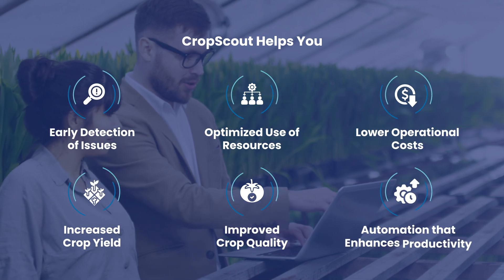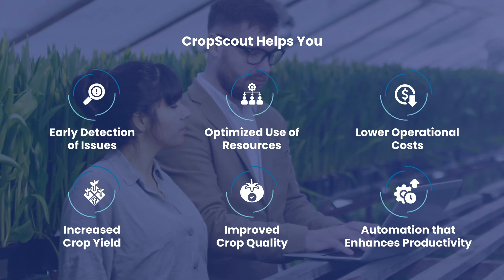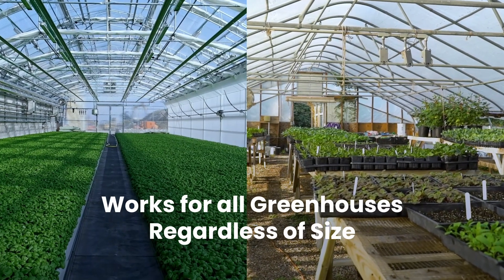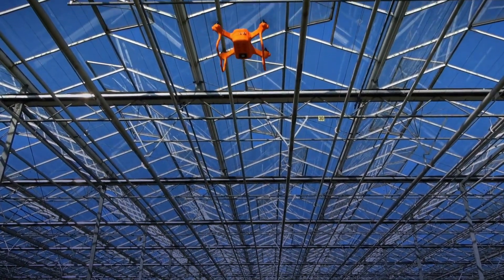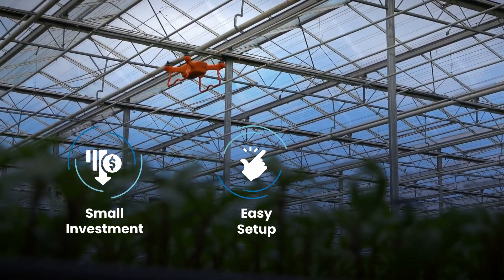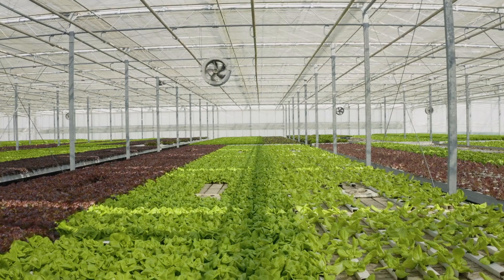Automation frees your team from routine tasks, allowing them to focus on value-added activities and boosting overall productivity. No matter the scale of your greenhouse operation, these benefits are accessible to everyone. Crop Scout is designed for growers of all sizes — with a small investment, you can start using it in less than an hour, with no installation required.